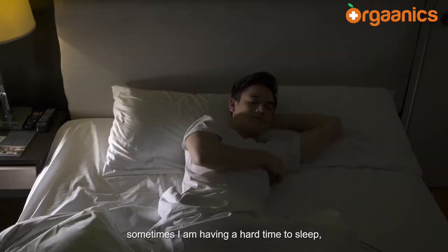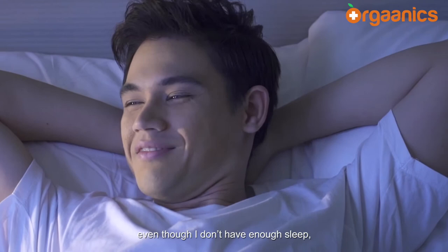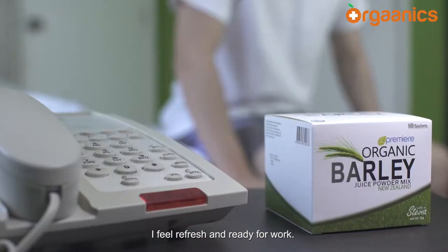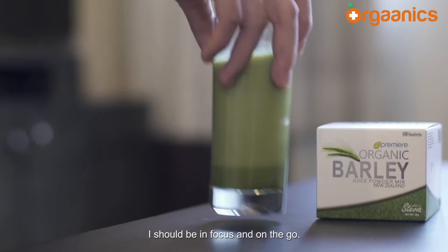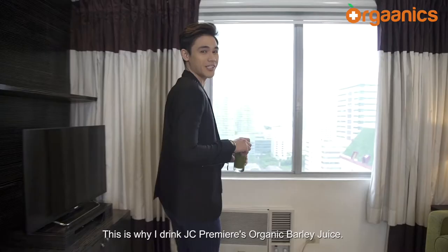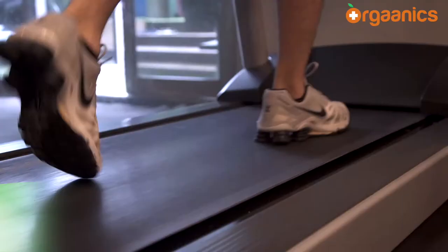After long hours of taping and a tight schedule, sometimes I really find it hard to sleep. But because of JC Premier Organic Barley Juice, even with just a little sleep, I feel refreshed and ready for work. Being in the showbiz industry, I always need to be focused and on the go. This is why I drink JC Premier Organic Barley Juice — it keeps me energized and focused throughout the day.